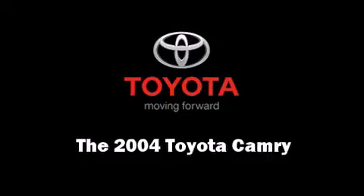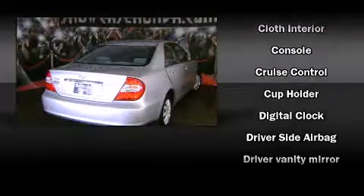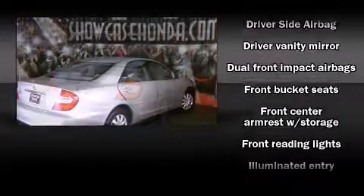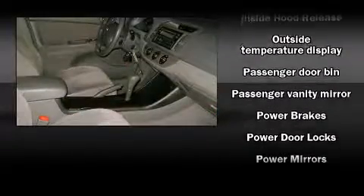Here's a great deal on a 2004 Toyota Camry. This four-door, five-passenger sedan is still under 75,000 miles. Smooth gear shifts are achieved thanks to the 2.4 liter four-cylinder engine, providing a spirited yet composed ride and drive.